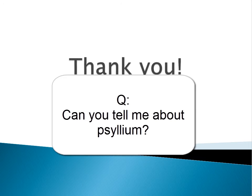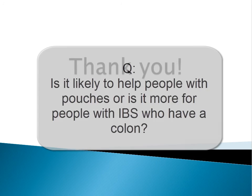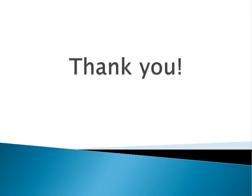An audience member asks about psyllium husk. The dietitian responds that it is a fibre supplement, and while it's not necessarily only for people with irritable bowel syndrome, individual responses vary. Some patients find it does help and improves stool consistency, helping to thicken the output. Others don't find any benefit. It would be on a trial and error basis — starting with smaller amounts first and seeing how your body responds. If no benefit is seen, you can then try to work up to the recommended dose.